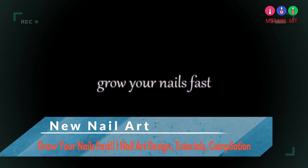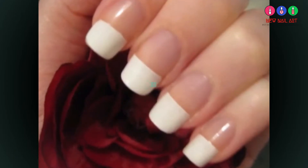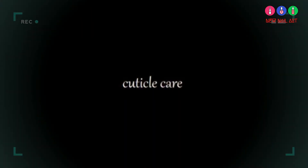This video will show you important steps in growing strong and healthy nails. Cuticle care is important for healthy hands and nails. Moisturizing your cuticles can stop hang nails and encourage nail growth.